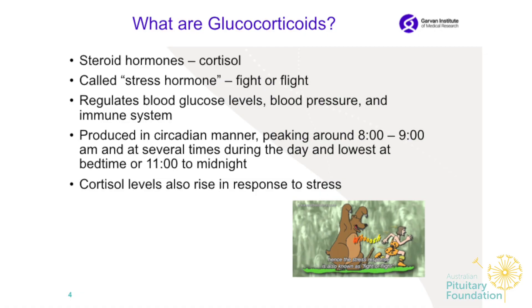It's very important that the glucocorticoid doses need to increase during physical stress, psychological stress, or major illness.